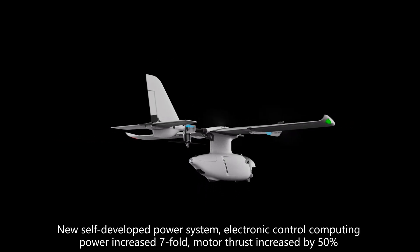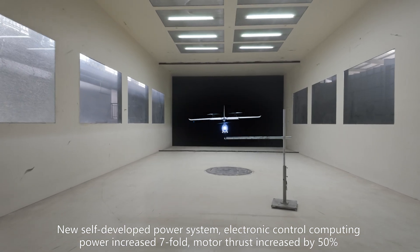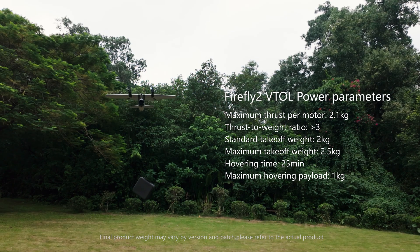New self-developed power system, electronic control computing power increased sevenfold, motor thrust increased by 50%. Equipped with external air-cooled heat dissipation, powerful performance without overheating.